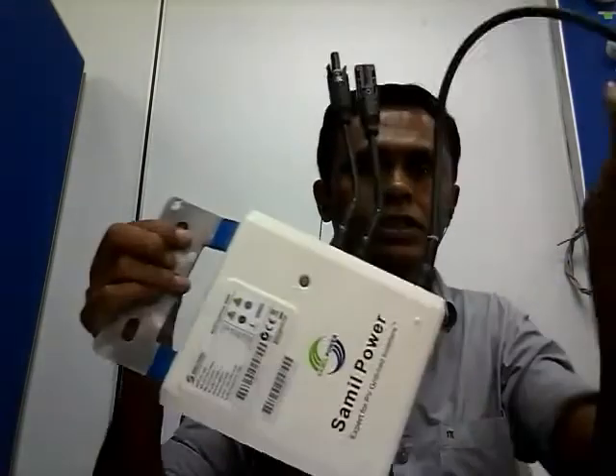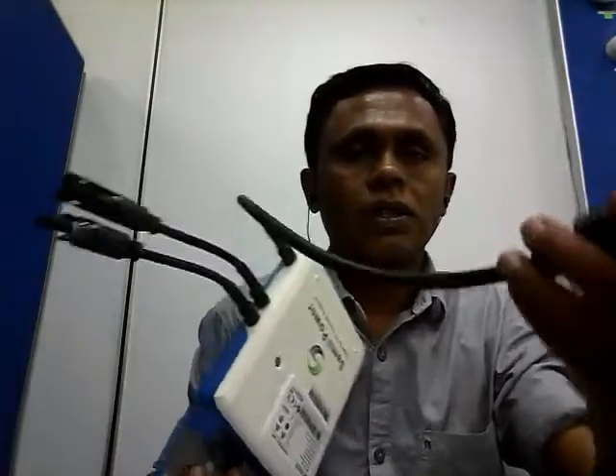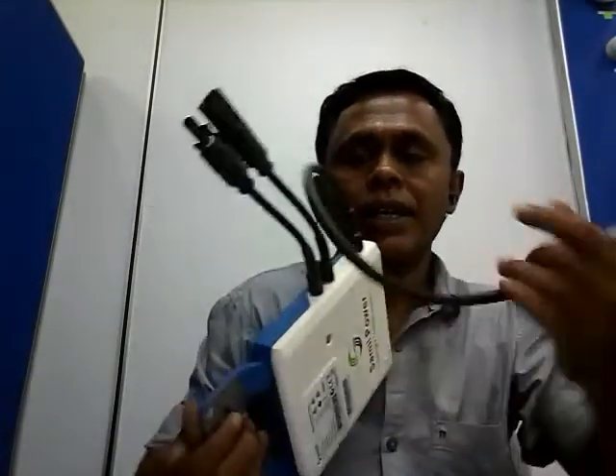Good morning, ladies and gentlemen. I'm going to tell you exactly how the inverter works. This is what we call a mini grid-tie inverter. This is the output voltage that we can connect to the grid, and this is where we connect the solar panels from the rooftop. I'm going to highlight two very important points today.